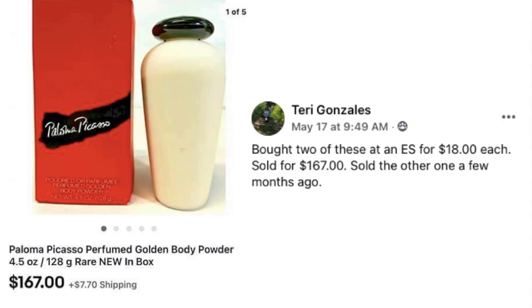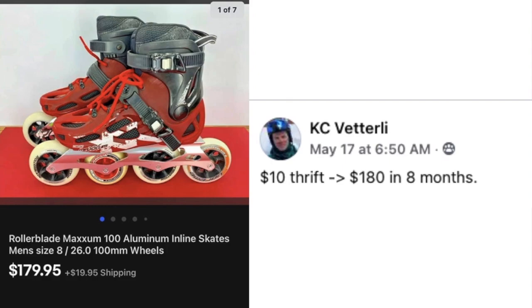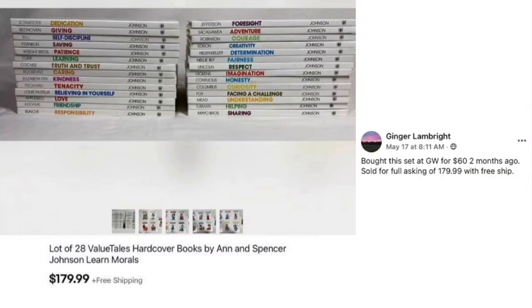Casey is back again with some rollerblades — $10 at the thrift store and sold for $180 in eight months. Ginger Lampright also sold a lot of 28 VeggieTales hardcover books she bought at Goodwill for $60 about two months ago, selling them for full asking price of $179.99 with free shipping.